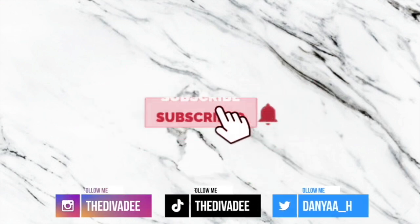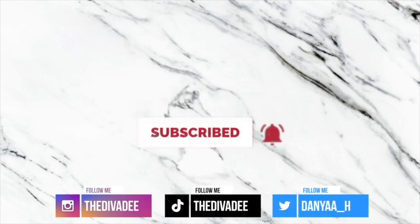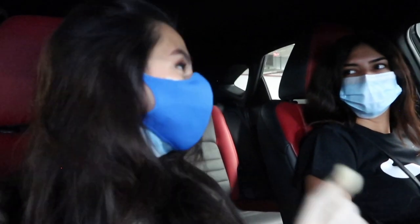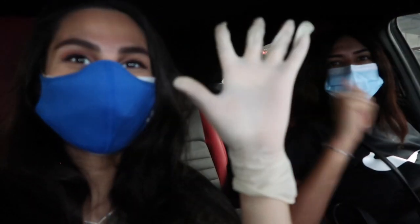Welcome back to another vlog, Corona edition. I got my friend Nof — you guys know her from my previous vlogs — and we are on the way to IKEA. I think this is the first vlog I've done outdoors since Corona. Gotta stay safe: she put on her gloves and everything, I got my gloves, I got my two masks on — my surgical mask and my Adidas mask just in case.